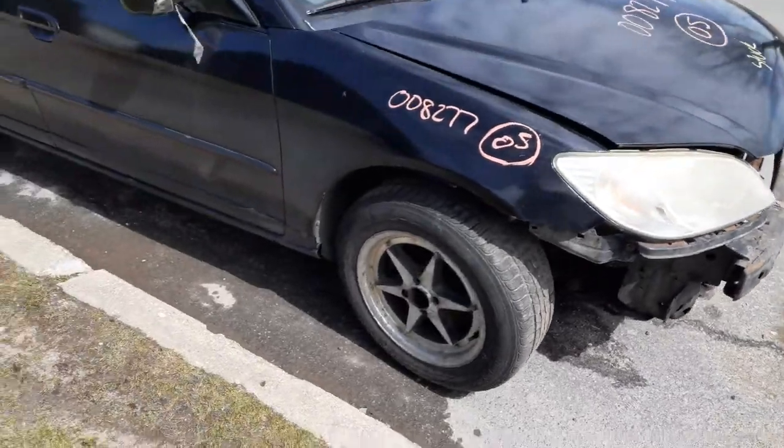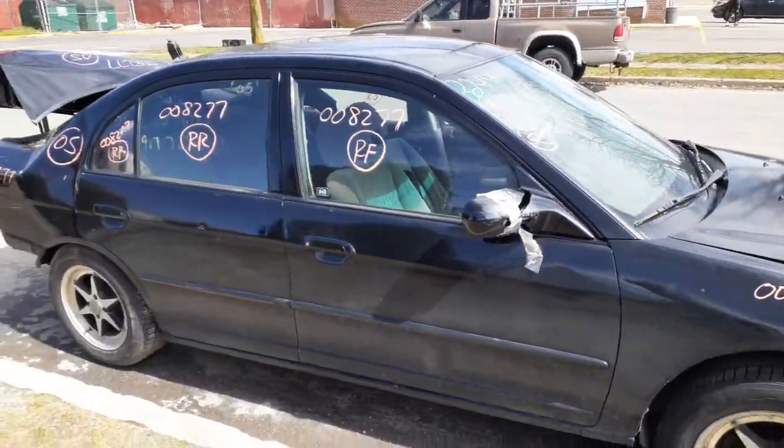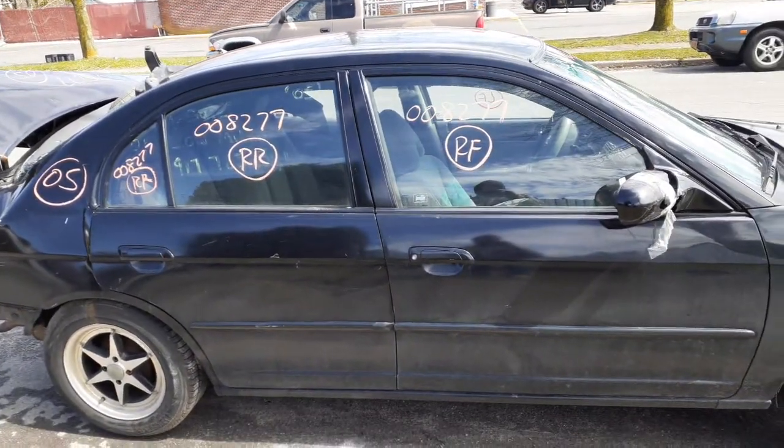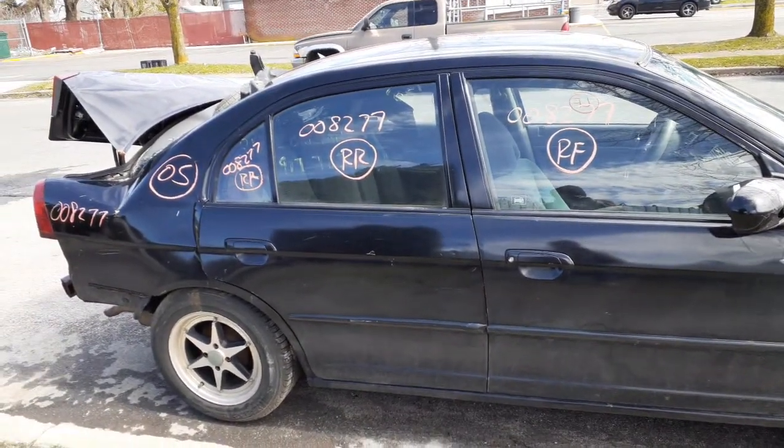You got aftermarket wheels all around. You got both the right-side door glasses and the right vent glass, outside door handles, window regulators, power regulators, both sides.